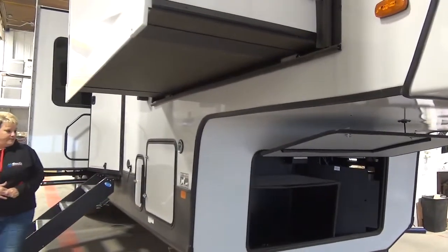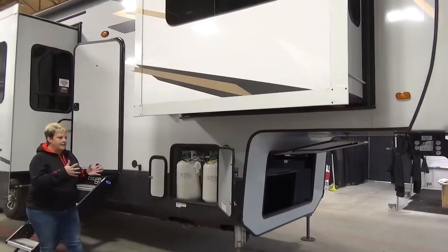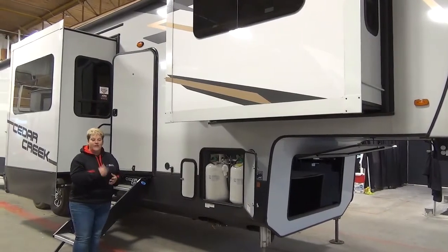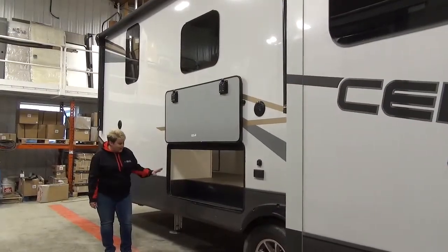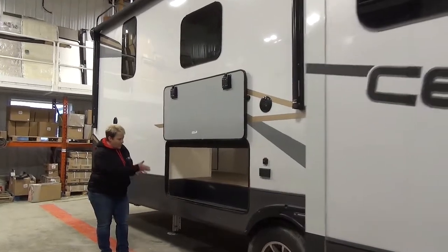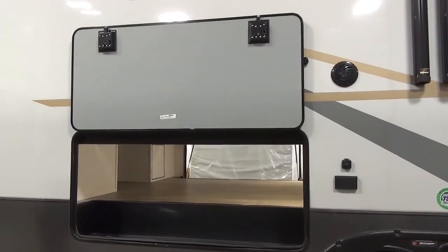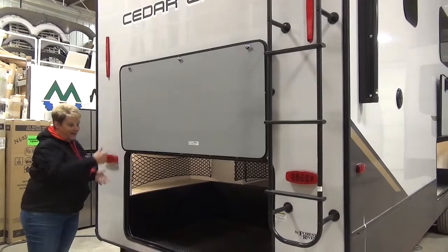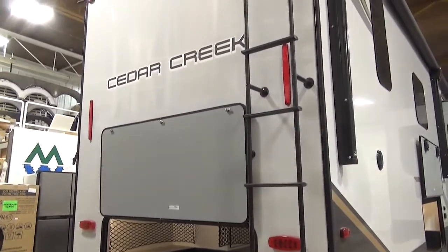Moving along to the side here, you've got your two 30-pound propane tanks up front. With the front living design, you do not have your front storage pass-through like you would on other models. However, they've done a great job with the storage in the back — nice wide compartment doors, totally unobstructed storage, tons of room for totes, larger camping items. You also have access from the back of the coach as well, with a nice large deep wide cargo door. It comes with your ladder to access your roof, and it is also equipped with the observation camera.